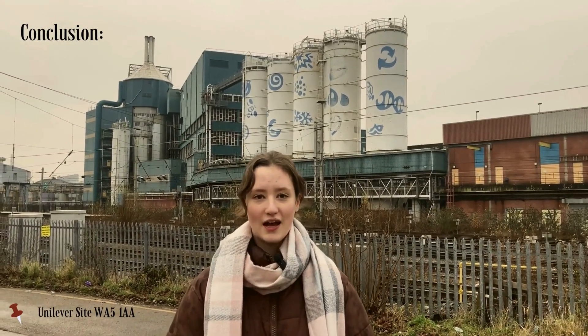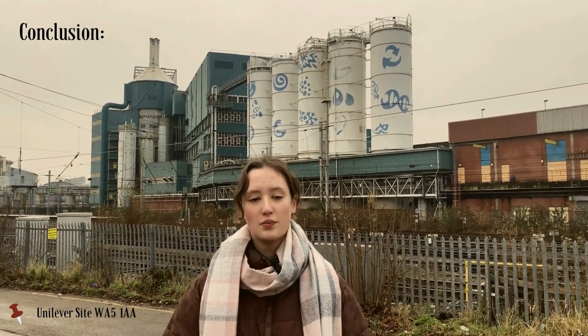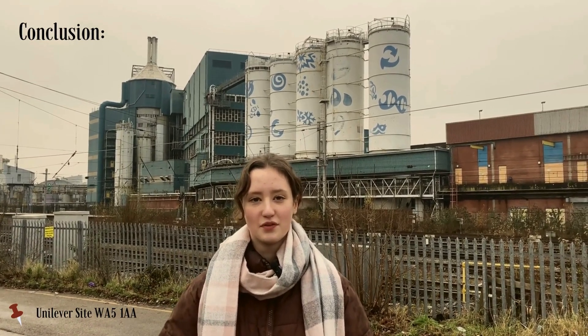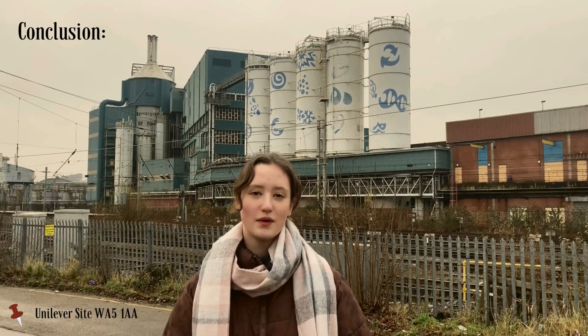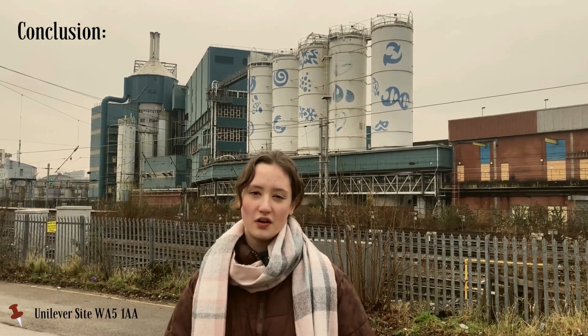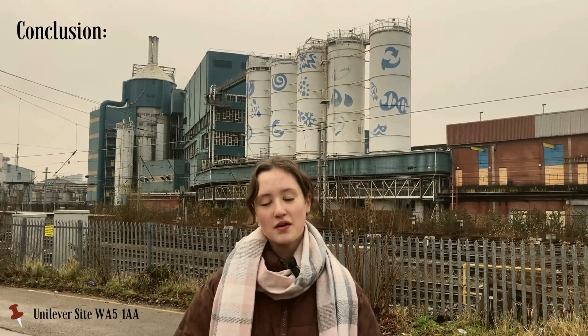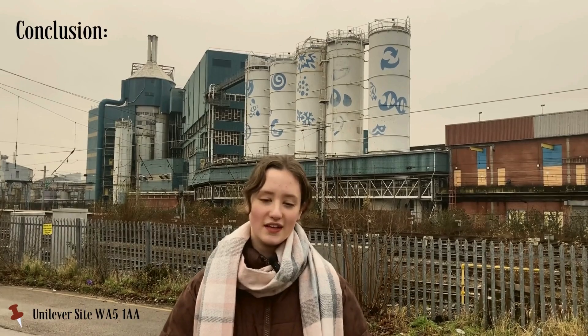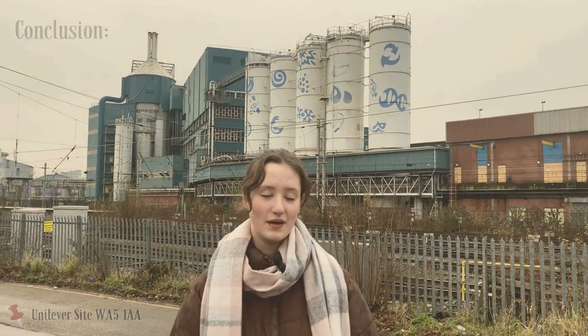To conclude, I believe that the bioremediation and development of this brownfield site, which had previously been derelict, will positively impact the community in a number of ways, in line with the lessons I learned in the city game. As the most contaminated town in the UK, Warrington still has a long way to go before it reaches 100% remediation. But for the future of this urban environment, I hope that the introduction of more regenerative schemes like this one will help to alleviate some of that burden.